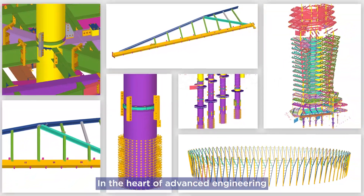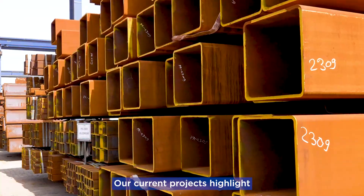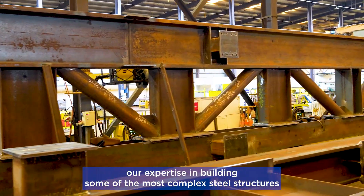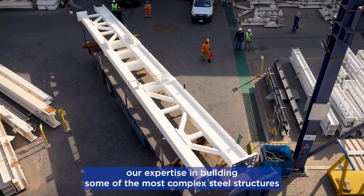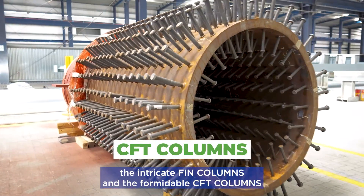In the heart of advanced engineering, Ascent Steel is transforming ambitious visions into reality. Our current projects highlight our expertise in building some of the most complex steel structures: the intricate fin columns and the formidable CFT columns.